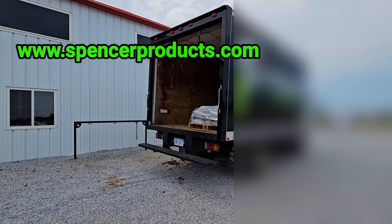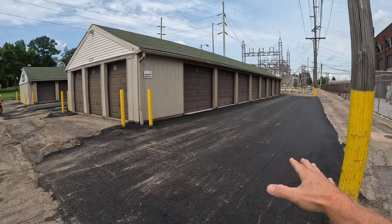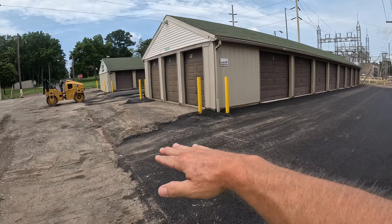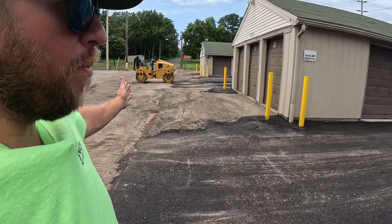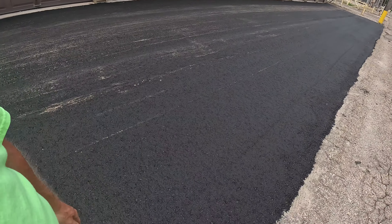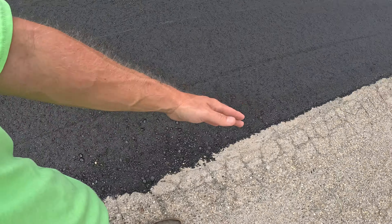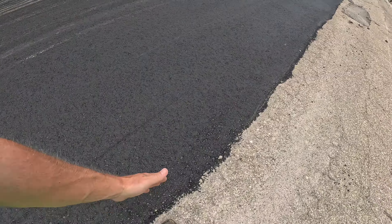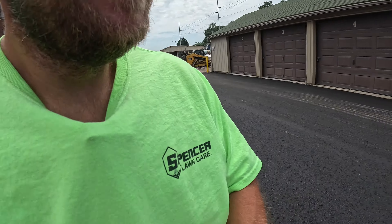I'd say they're probably halfway done at this point. They got the far right side of the property done. I'm assuming this piece here will probably be the very last piece just because it runs along the whole entire property line. This stuff is hot — you should feel the heat radiating up off of it. Looks real good. I know they still have to seal coat the edge all the way down — I probably should Google that one.